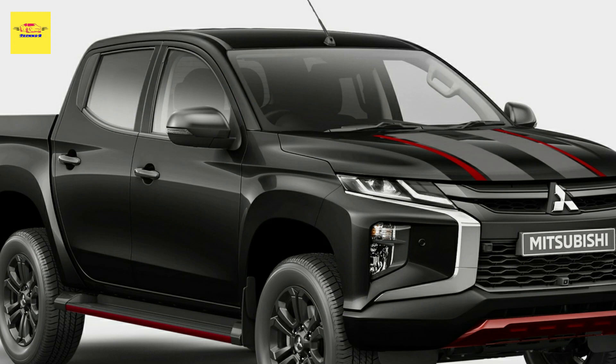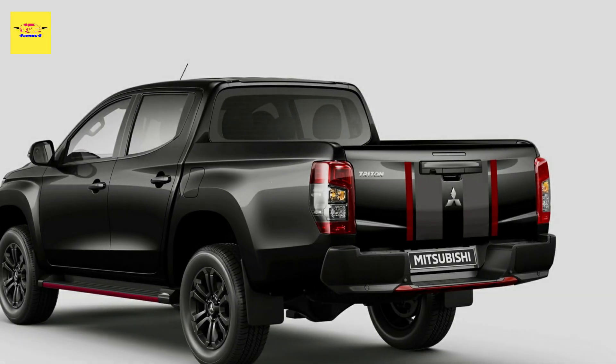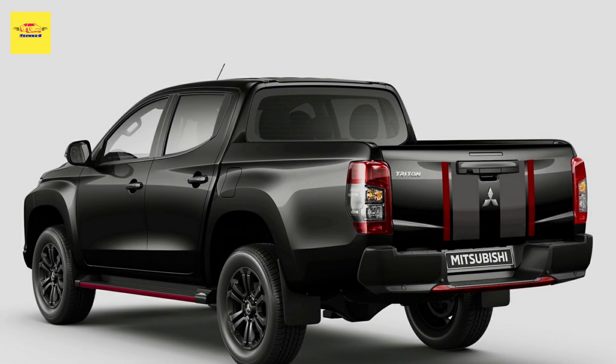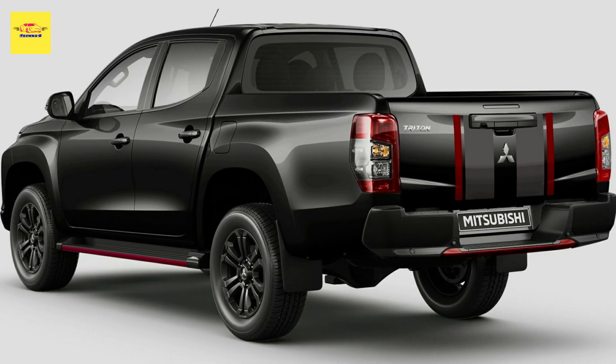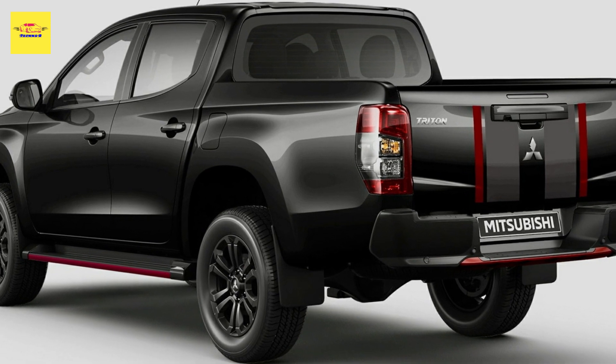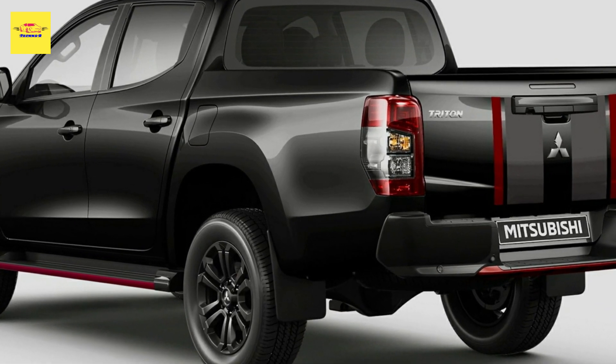Mitsubishi launched the 2023 model year range of the Triton pickup in Australia, which loses the petrol option but gains more equipment and a new special trim called the Triton Sport Edition that will be produced in 400 units for down under.